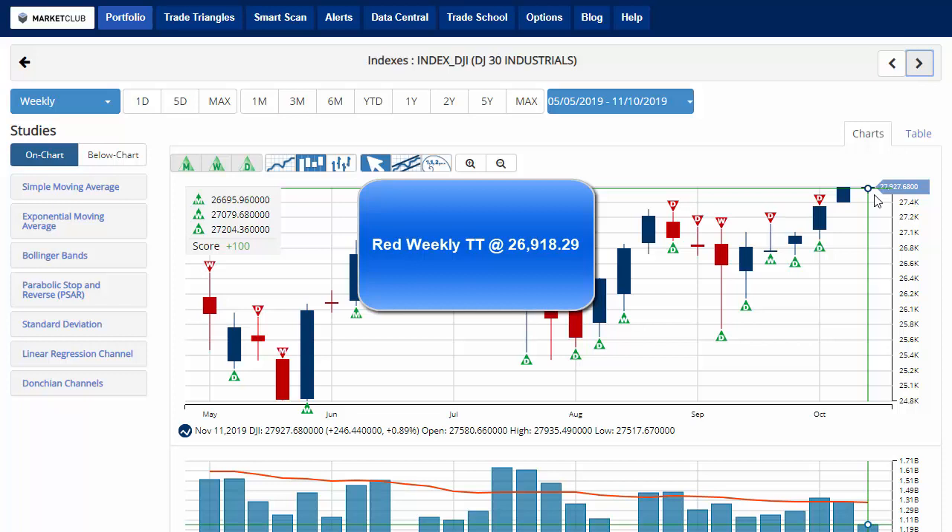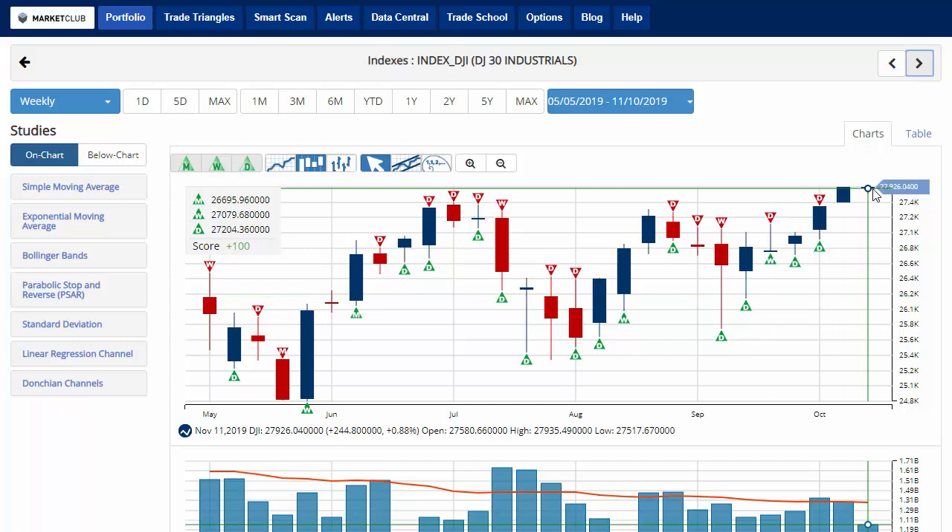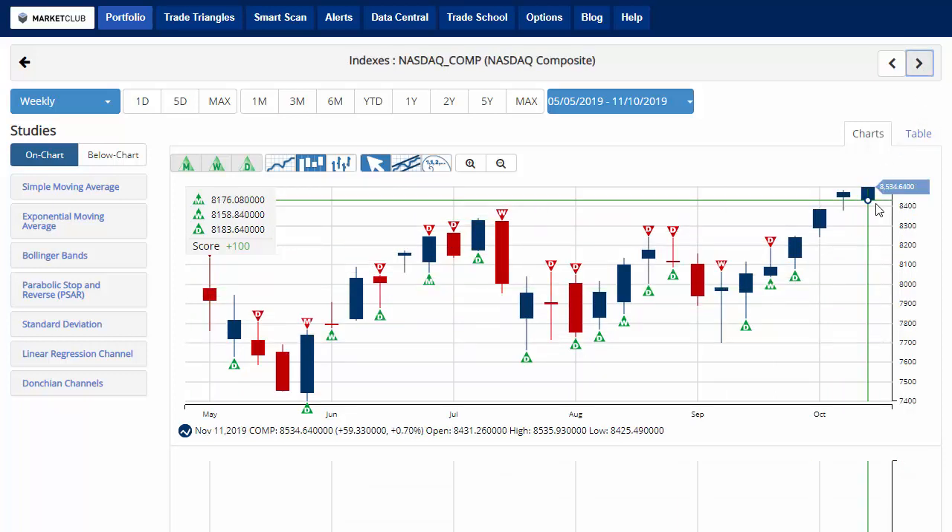A move below that level would issue a red weekly trade triangle indicating a move back to a sidelines position for the Dow. Not to be outdone, the NASDAQ is leading the way, up about 0.7% on the week with a chart analysis score of plus 100.